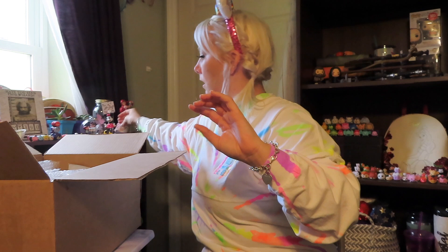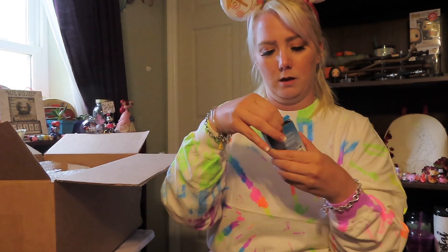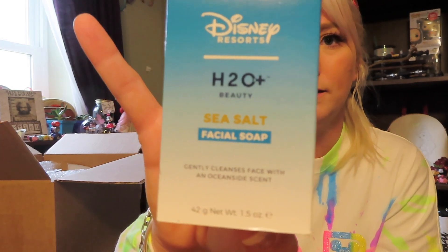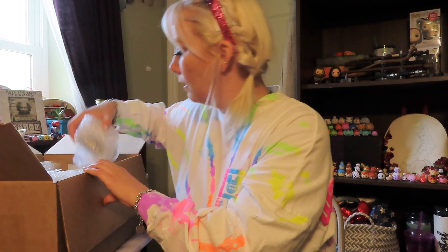We got some facial soap — this is from the resort. This is really nice, it smells really good. I travel a lot so I'm gonna save this. I'm gonna toss it over to Emma to smell — it smells good, doesn't it? I'm gonna save it for when I travel for work.